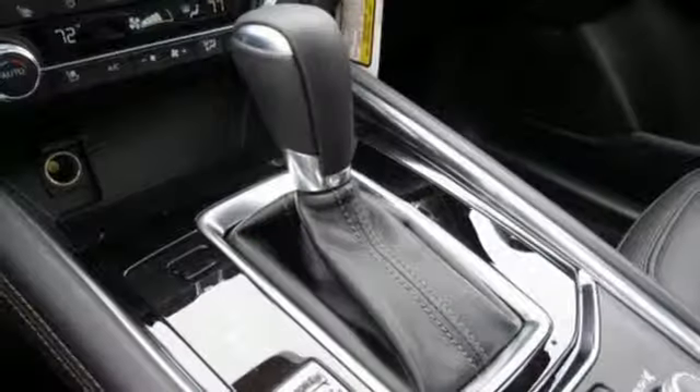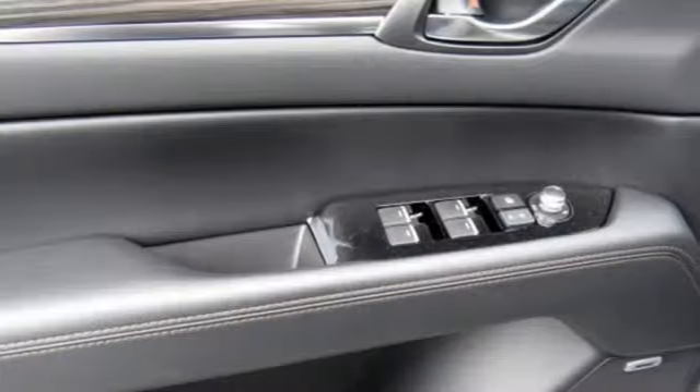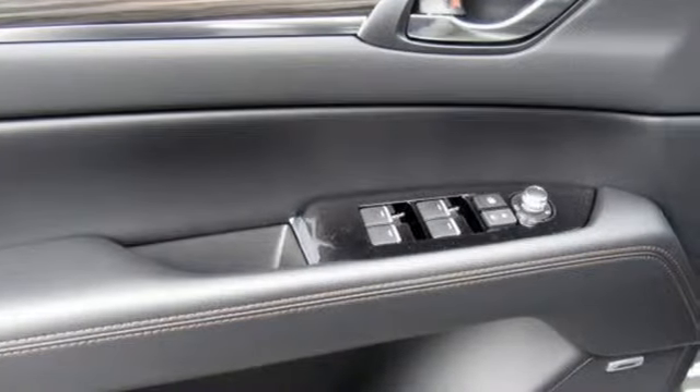External memory control. Power sliding and tilting sunroof. Doors and push button start proximity key. And automatic transmission.